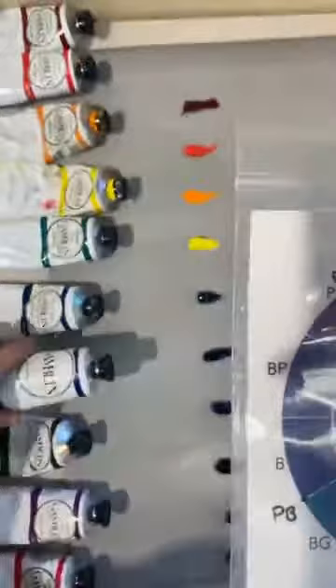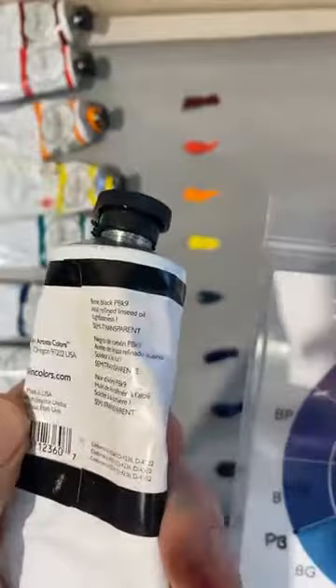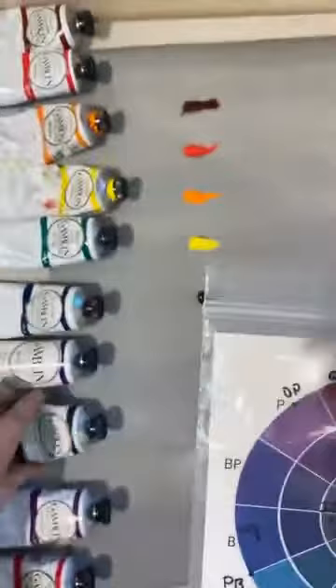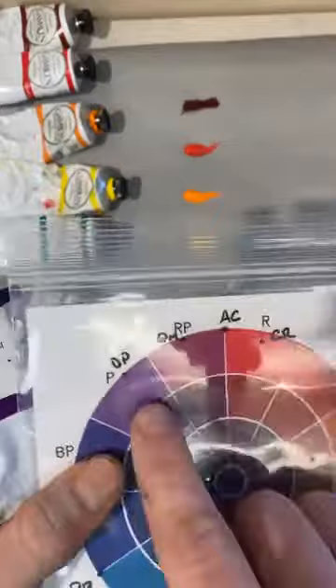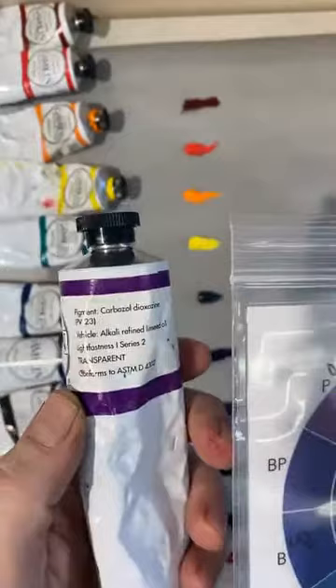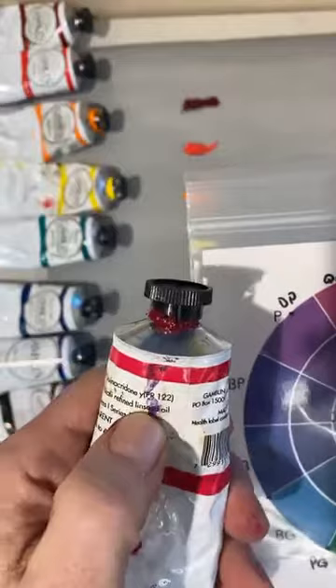My next blue is ultramarine blue — this is the spectrum blue. It's a slightly lower saturation than the phthalo colors, so on the wheel it comes in a bit, still in the intense territory but not quite as intense as the phthalos. It's a nice true spectrum blue, pigment blue 29 (PB29). Then I have black and white in the middle: ivory black — PBk9 — and titanium white — pigment white 4 (PW4).